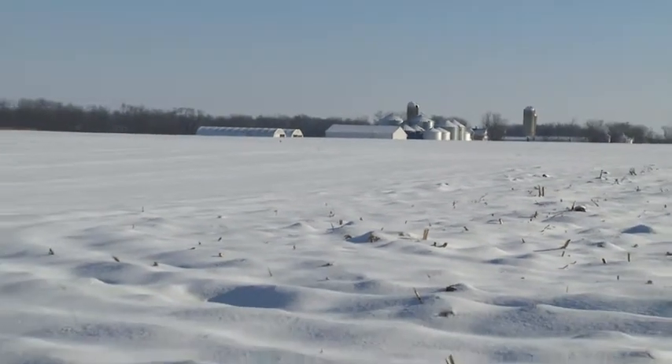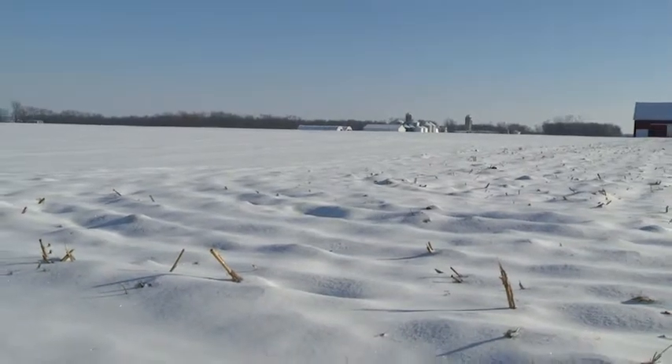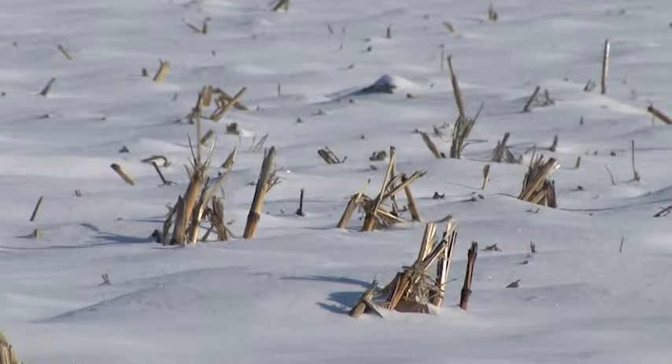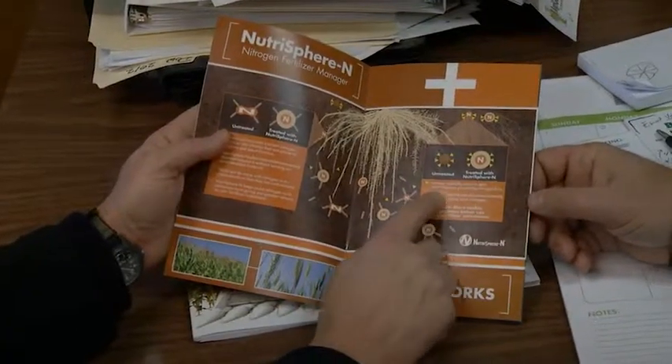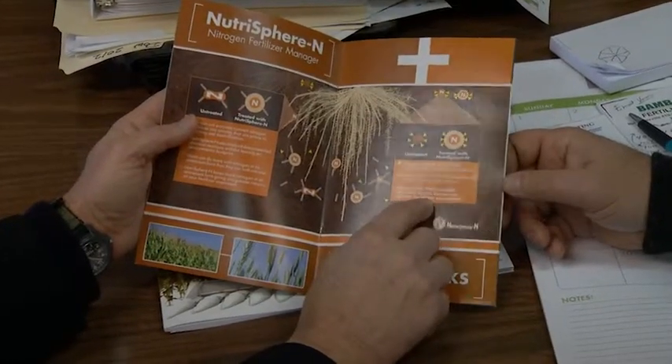And also it's quicker. We talk about dribble nitrogen, liquid nitrogen — that's a slow process. In today's environment, with weather conditions and everything else, farmers are trying to do more for less. This allows the farmer to be more productive with his time and machinery by applying Nutrisphere treated urea in advance of corn planting.